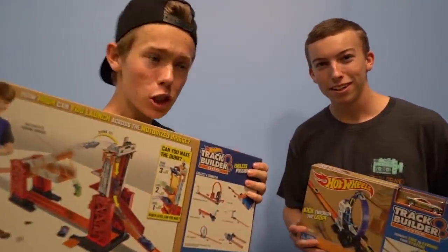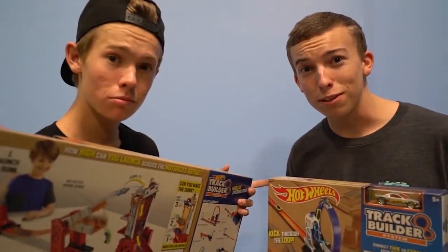Fox fam, what's good? This video is actually sponsored by Hot Wheels. So what's going on Fox fam? Welcome back to another video.